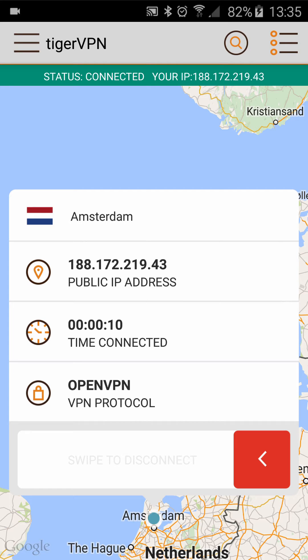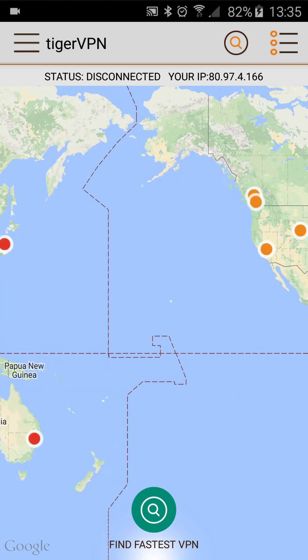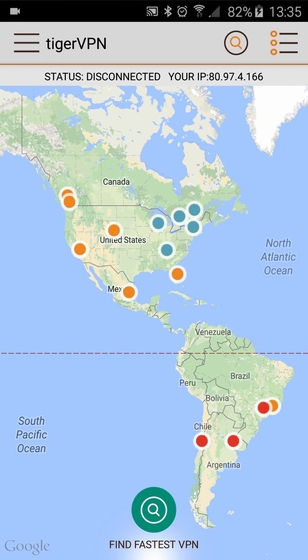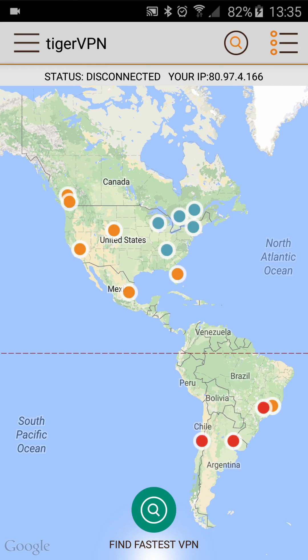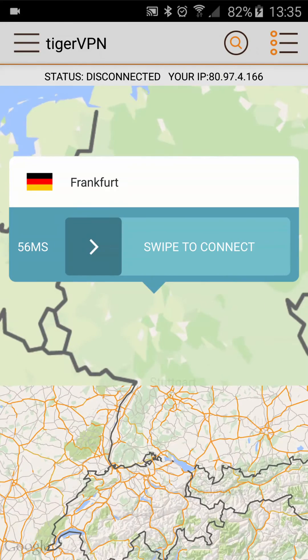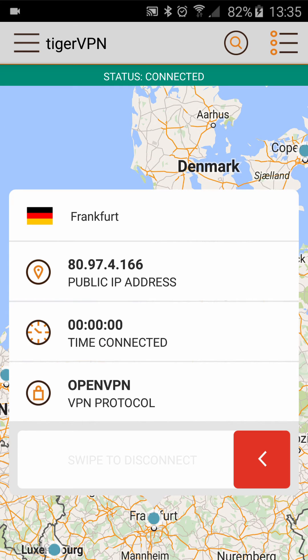When you want to disconnect, simply swipe again and your connection will be terminated. Another great feature is the find the fastest VPN button on the bottom of the screen. This will help you determine the fastest server for your current location. As you can see, in our case that's Frankfurt, and we'll change our location to appear in Germany.